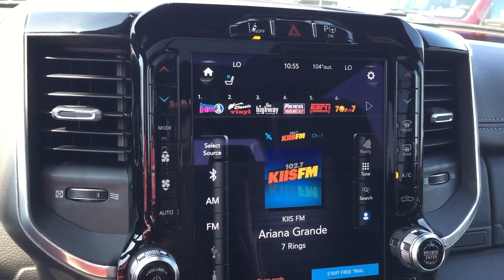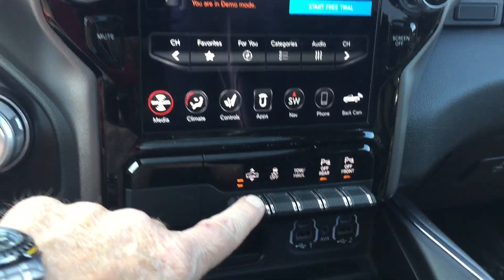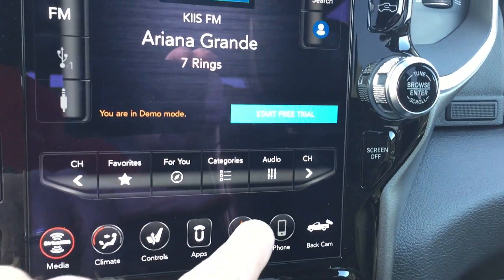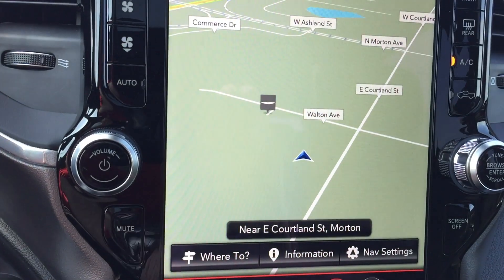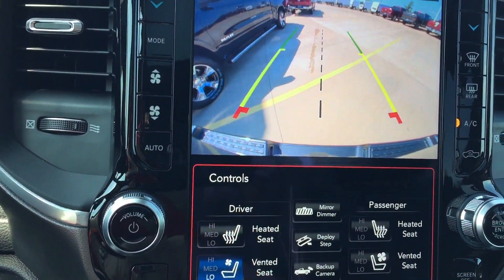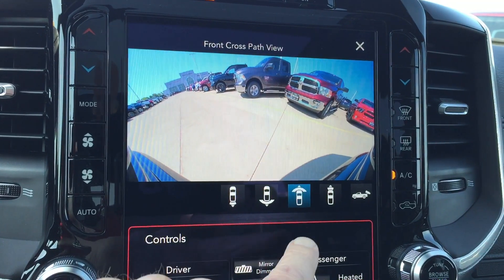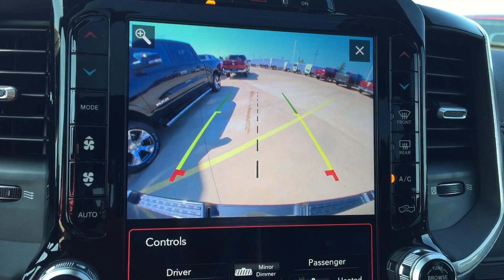The 12-inch radio carries over from 19 to 20. This particular truck has the air suspension. Park sensors front and rear, navigation. It has the backup camera — this one has a surround camera. So you can go wide view or narrow out the back. There's the wide view, wide out the front, narrow out the front, and right off the tailgate itself.